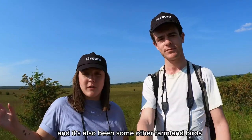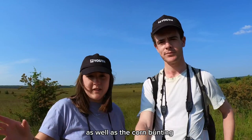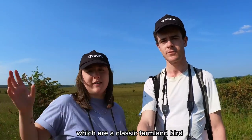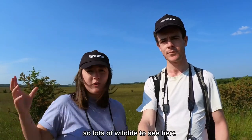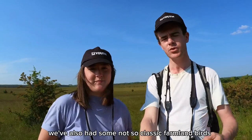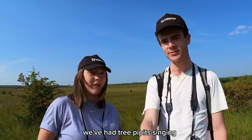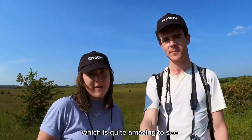It's lovely walking around here just hearing them all around you. There have also been some other farmland birds as well as the corn bunting. We've heard lots of yellowhammer, which are classic farmland birds, and we've also had some linnets. We've also had some not-so-classic farmland birds like tree pipits, singing and doing their parachuting display, which was quite amazing to see.